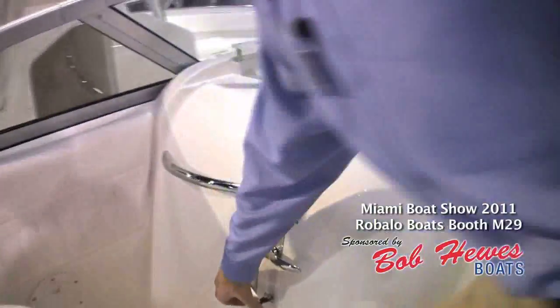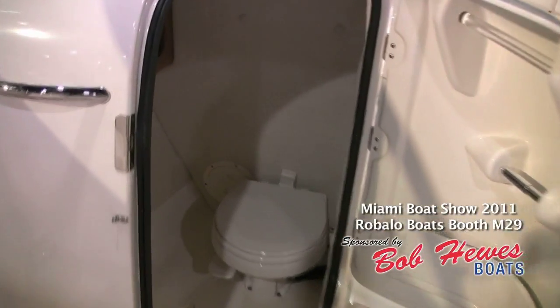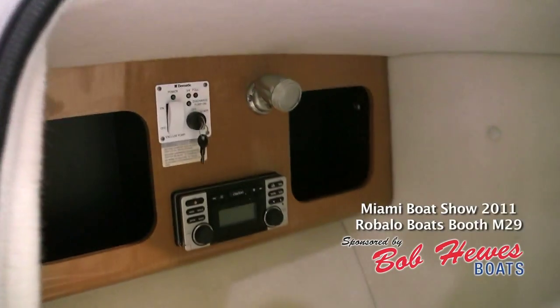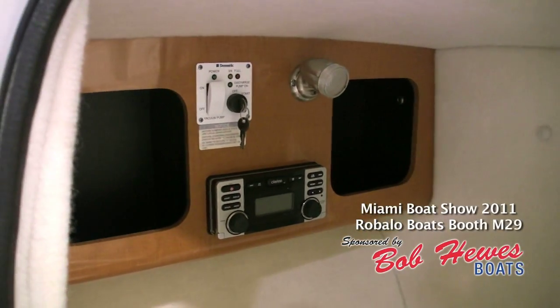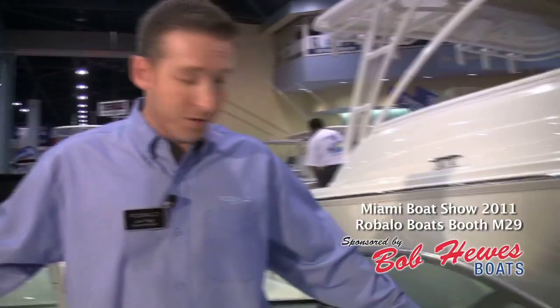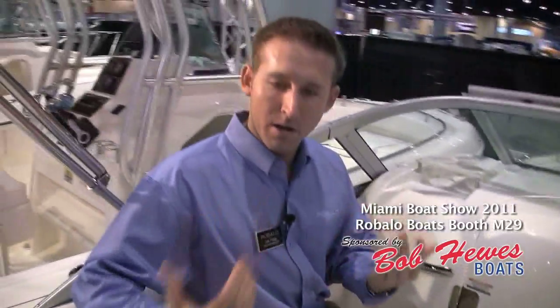Coming up here to the front of the boat, I want to show you the head compartment. Everyone's always shocked when they see how big the head is on this for a 22. It's got a nice wide entryway with a vacu-flush porcelain head, which is very unique for this size of boat — it's not a pump out, it's not a port-a-potty, that's a real vacu-flush head. Notice the high maple cabinetry along with a Clarion stereo system with an iPod plug. Also take note of the bolster cushions that surround the entire boat, so no matter where you're sitting you've always got a bolster cushion.